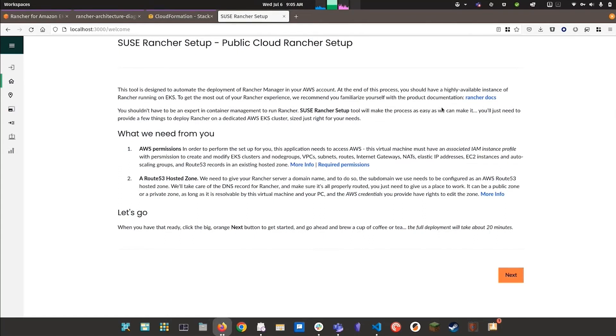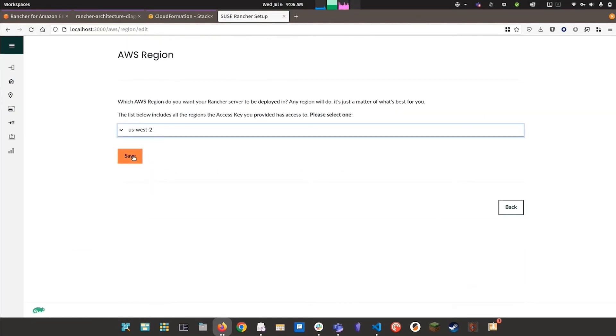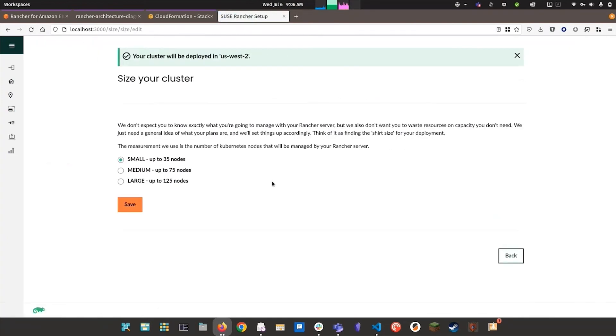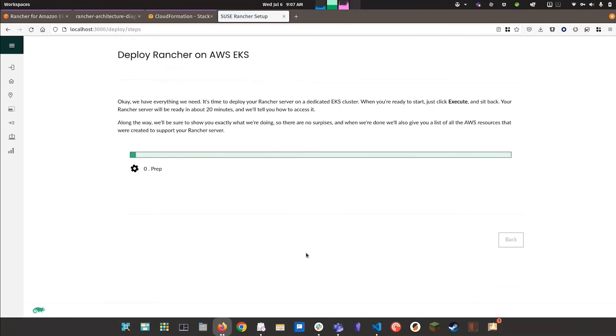As you can see, the wizard is really quite simple. We just have to answer a few questions, such as the region we want to deploy to, the size and capacity of the cluster we're planning for, etc. And once we've completed the wizard, we simply hit this button here and it will build our Rancher environment in AWS.